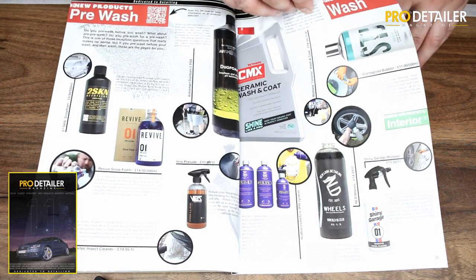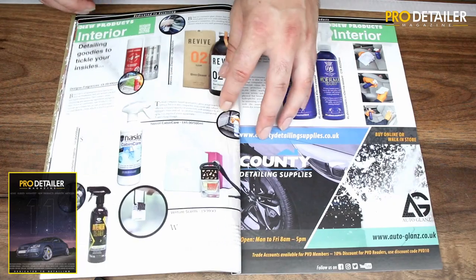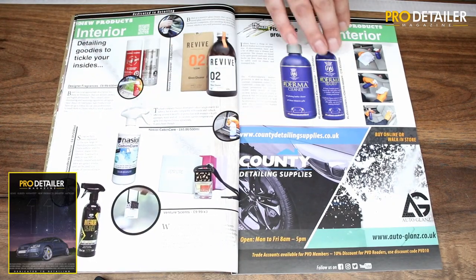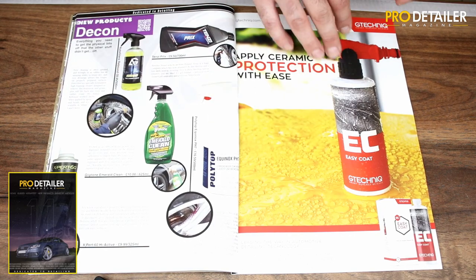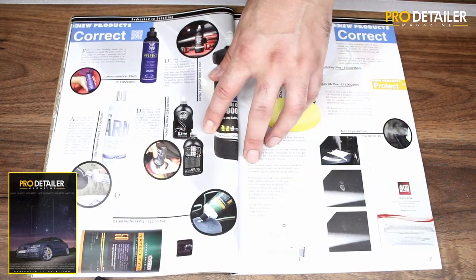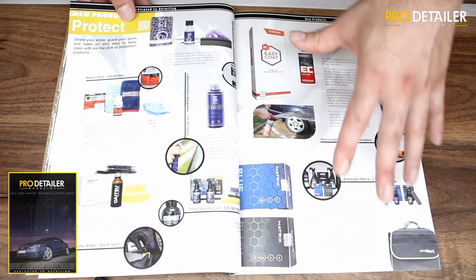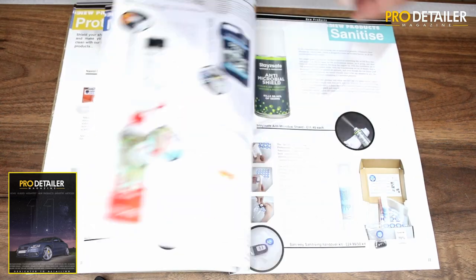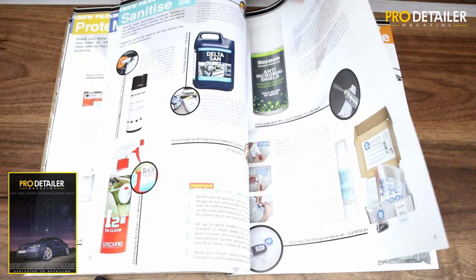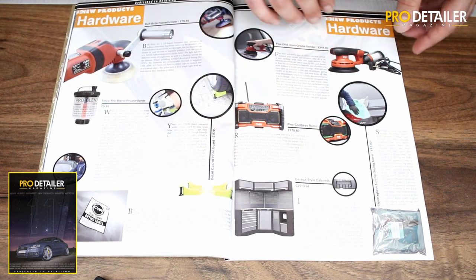New products — we have tons of new products. Big difference this time: we've insisted on getting all the products in so we've been able to have a little play with them. It allows us to do better photos and give some sort of feedback, although not full reviews as ever. There are lots and lots of new products. We've also got a section specifically for sanitizing products, because obviously it's kind of the thing of the moment.